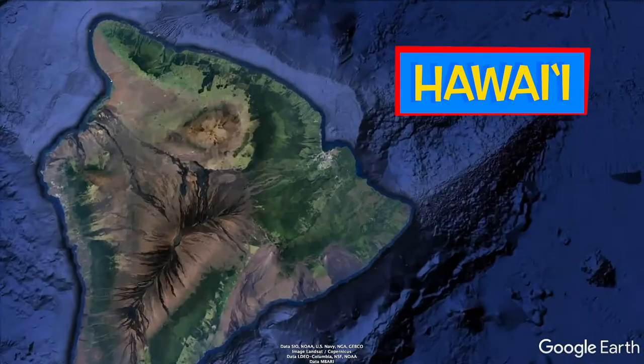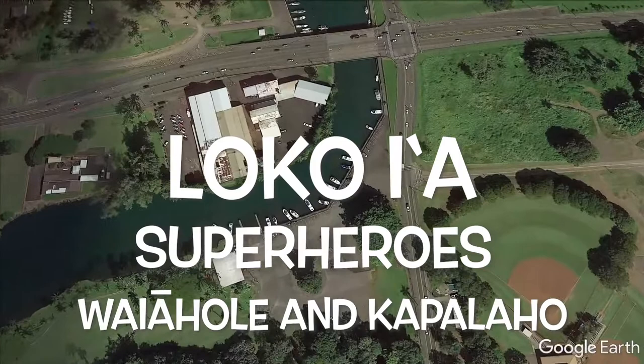Here we are on the island of Hawaii, also known as Mokuokiawe, in the Moku of Hilo, and the Ahupua'a of Waiākea. Aloha kākou. Today, we are going to take you on a huakai to the loko i'a, or fish pond, of Waiāhole and Kapalaho.